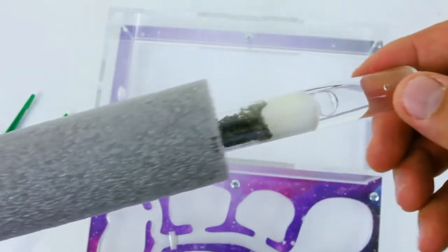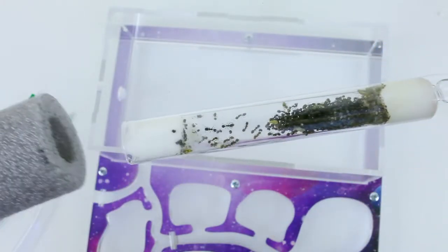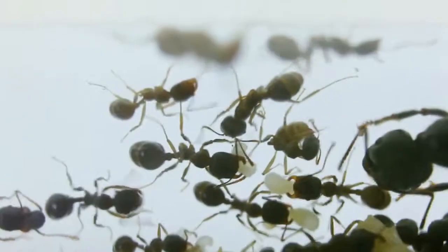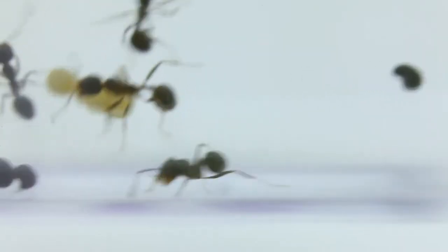We also have a test tube with a colony of ants and it comes in a special protection. There is a queen ant, adult ants, eggs and larvae, as well as a supply of poppy seeds.